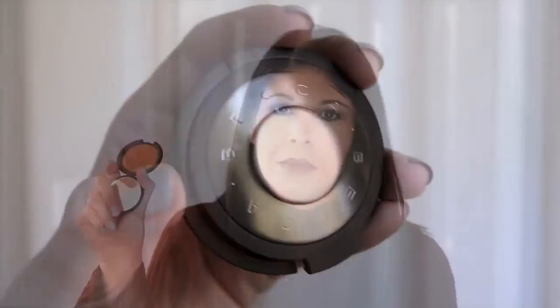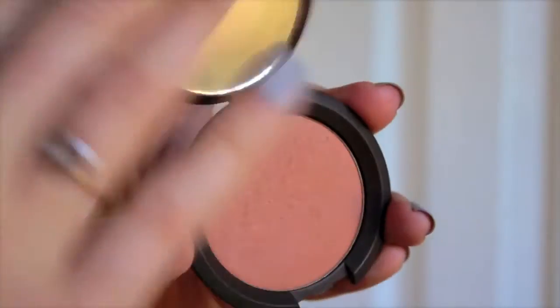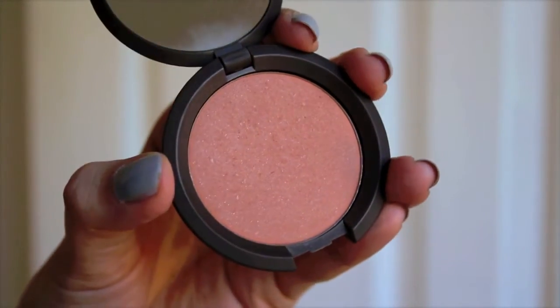The high-end product is the Becca mineral blush. It comes in this cute little packaging that reminds me of a ninja turtle show — it's really funny. It's just the mineral blush in the shade wild honey. It's this gorgeous warm, kind of peachy bronze color, so perfect for the fall. I love this blush.